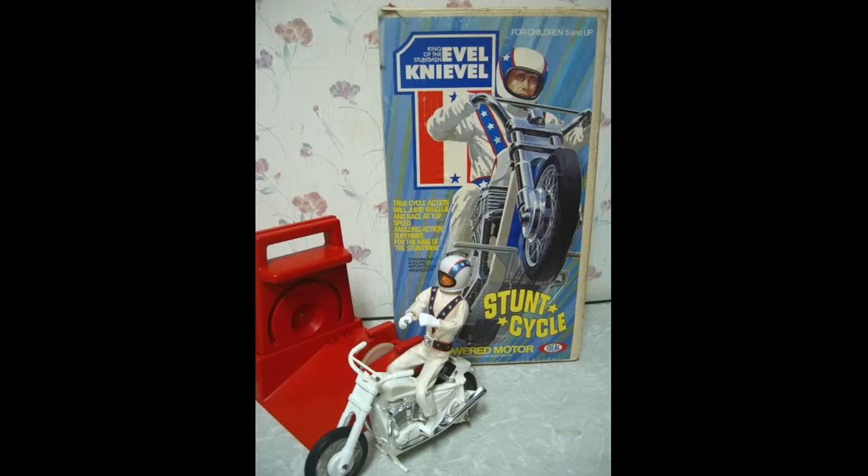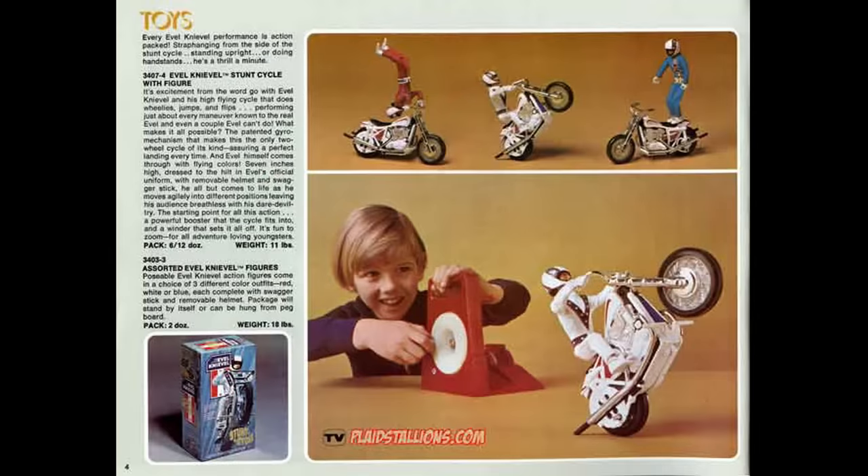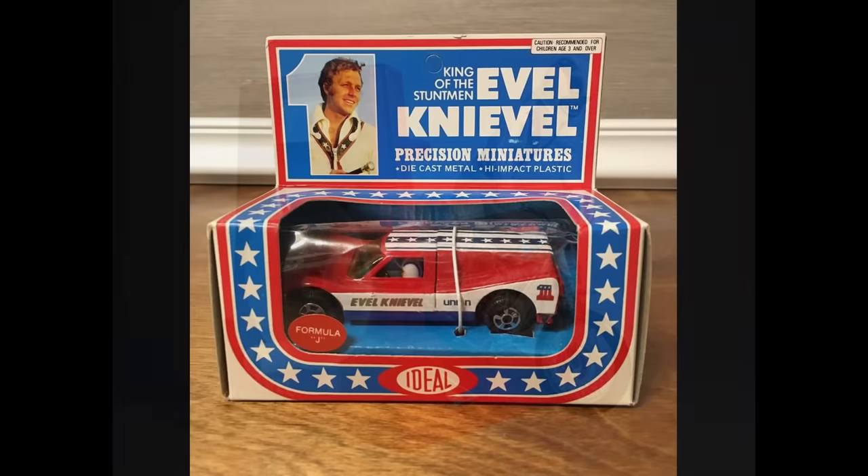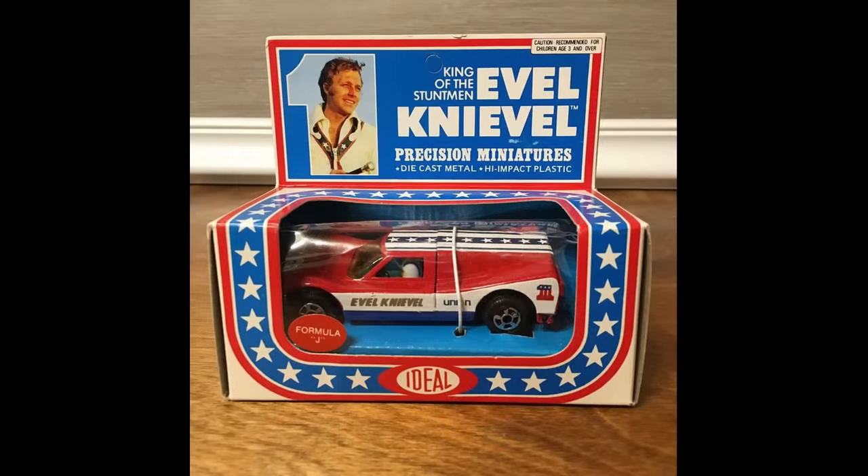The Evel Knievel stunt cycle was a huge toy in 1973 and it was made by Ideal Toys. It was based on the famous stuntman Evel Knievel, who made 13 jumps on his Harley that same year. One of his epic jumps was over 13 vans long. He crashed once, but that didn't stop him or the sales of his merchandise.